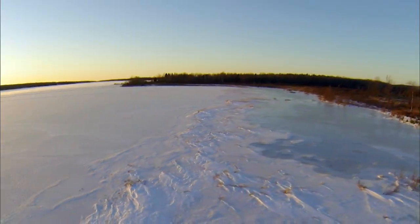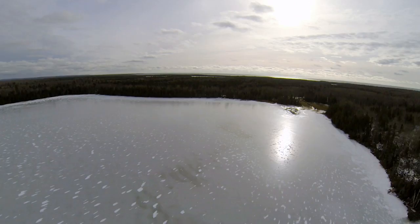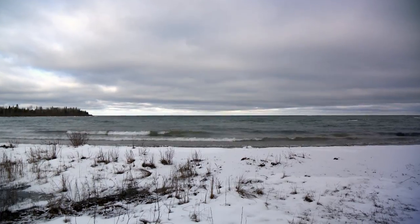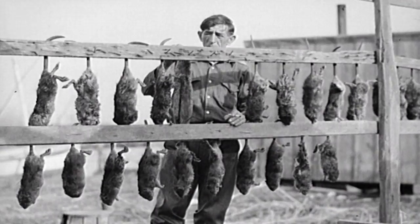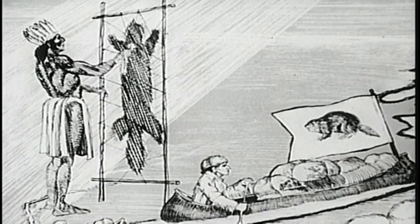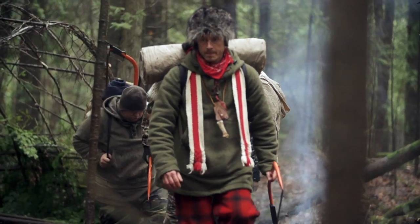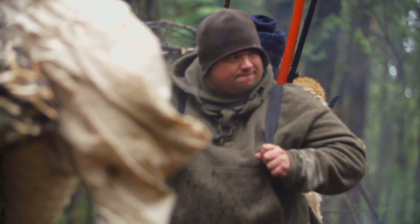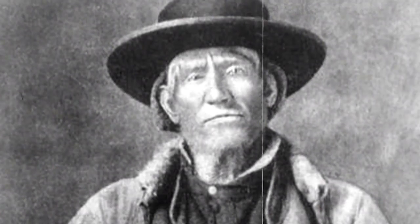Drummond Island is in a really unique location. It's surrounded by all different types of waterways that were really influential in the fur trade back in the 1800s, specifically beaver. Because of that rich history in the fur industry, I've decided to do something a little bit different this week and teach these guys how to survive like Northwoods trappers.